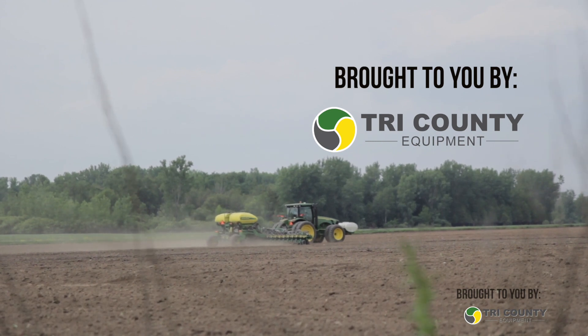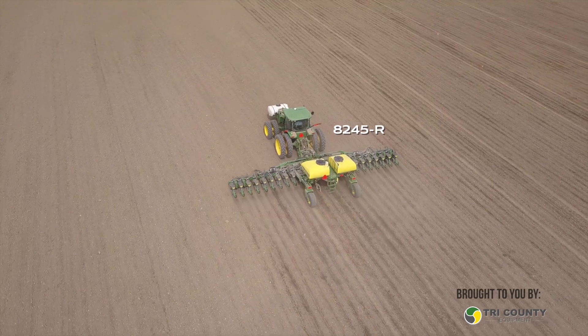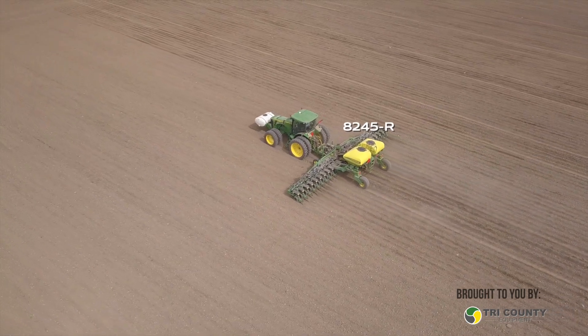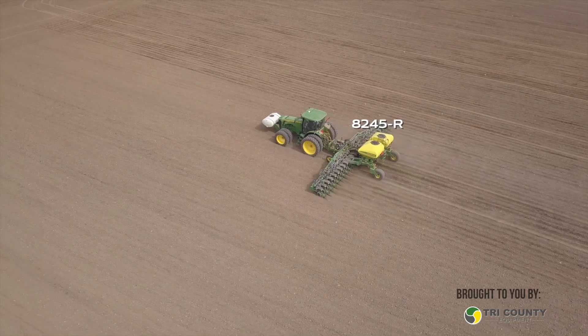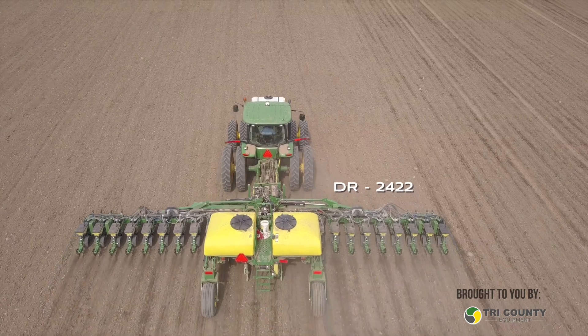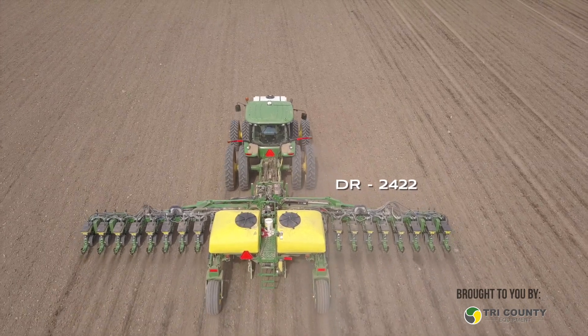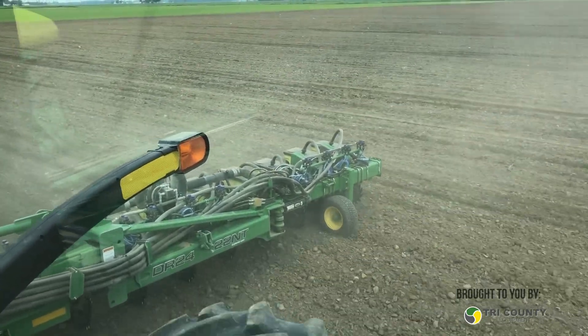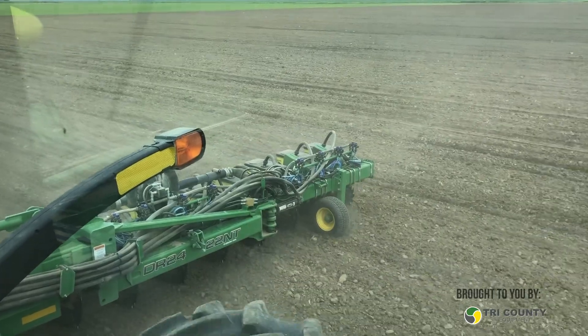I want to talk about the tractor and the planter that we're in. Can you tell us a little bit about the tractor? This is a John Deere 8245R, purchased through Tri-County about five years ago. And the planter — I think we bought them as a package — is a John Deere on an Orthman frame, which they call a DR 2422. That was all from Tri-County. They've got good sales staff down there and knowledgeable, experienced people when it comes to equipment.